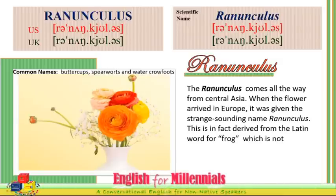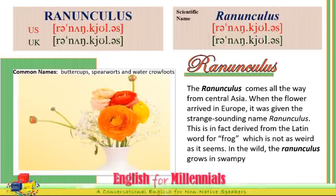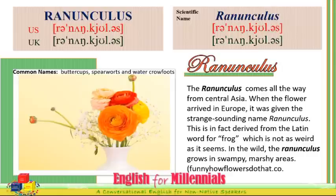This is in fact derived from the Latin word for frog, which is not as weird as it seems. In the wild, the Ranunculus grows in swampy, marshy areas.